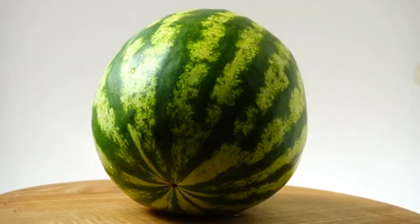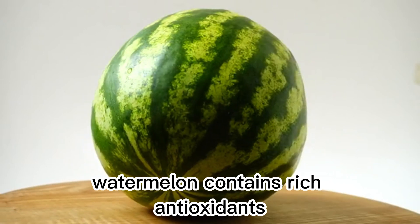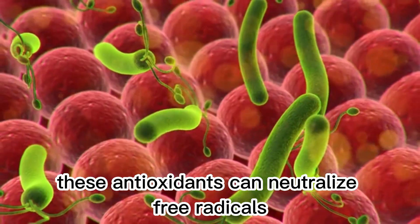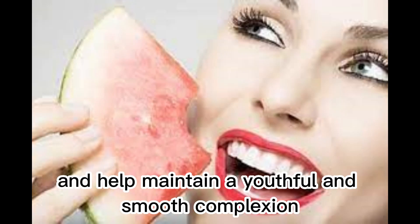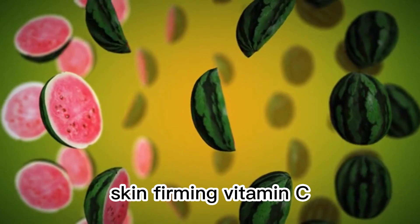Antioxidant properties: watermelon contains rich antioxidants such as vitamin C and lycopene. These antioxidants can neutralize free radicals, reduce oxidative stress on the skin, and help maintain a youthful and smooth complexion.